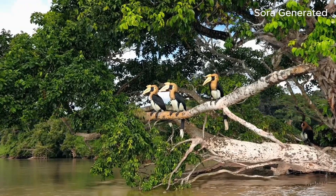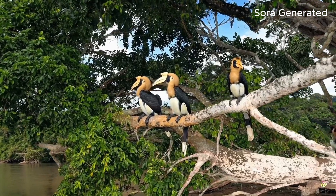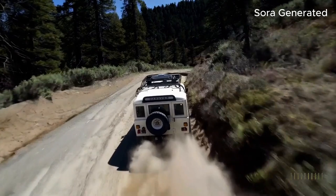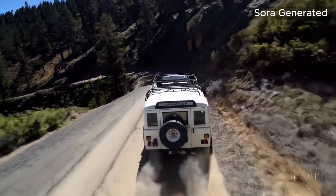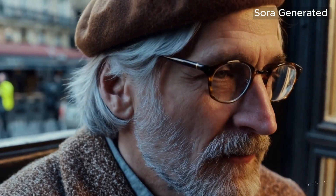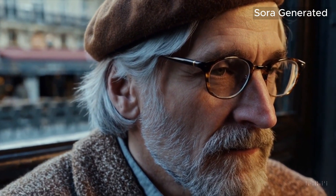The model understands not only what is asked in a prompt, but also how those things exist and behave in the physical world. Look at this video of an SUV speeding up a steep dirt road in the mountains — doesn't it look like a Hollywood action movie scene? Just like DALL-E 3, Sora understands natural language well, so it can take a simple prompt and generate compelling characters that express vibrant emotions. In other words, it is much smarter.